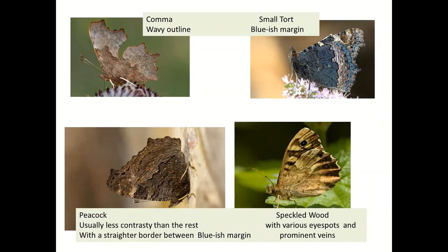Now the undersides are definitely trickier. If you see the butterfly with its wings closed — especially if it's roosting or hibernating, because the comma, the tortoiseshell, and the peacock all hibernate — the forewing closes behind the hindwing. Apart from the outline, which is very wavy on the comma, and the bluish edges on the tortoiseshell, you'll notice quite a contrast in the tortoiseshell and comma: a very pale outer edge and a darker inner. With the peacock, that contrast is much less, and the border between the contrasted areas is pretty near straight, whereas on the others it's quite bumpy.